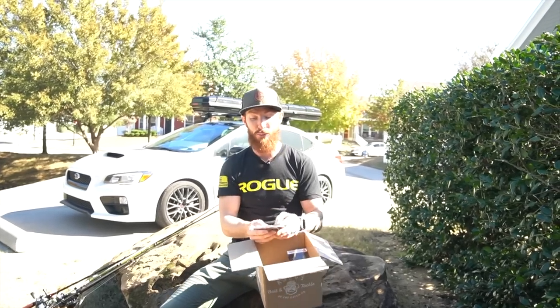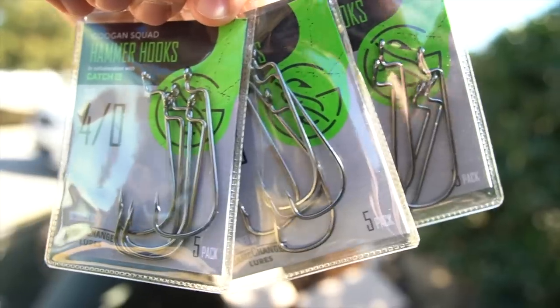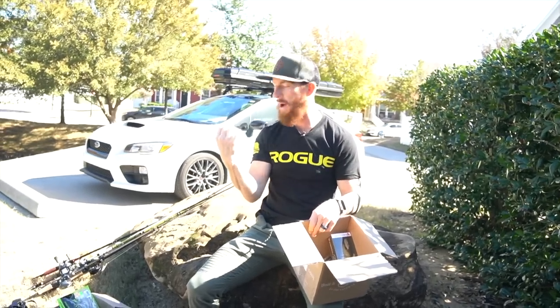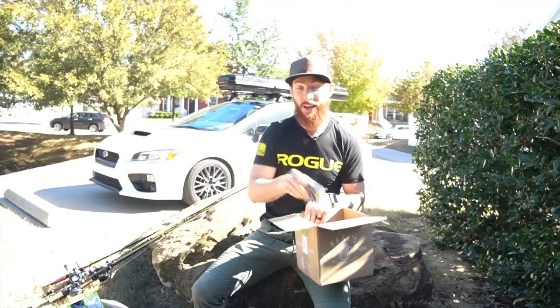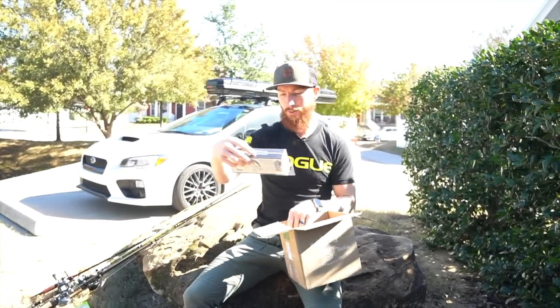Hammer Hooks — brand new Googan Squad hooks. I got the 4/0s. I'm ready to throw some Texas rigs right now. I might even throw some flukes on these. You guys know the deal if you've watched my videos — got to stock up on hooks. So we've got those new Hammer Hooks and another 3/8 ounce black and blue Juicy Jig.